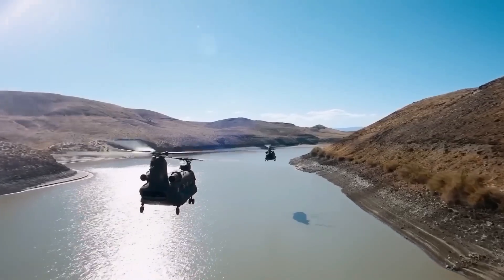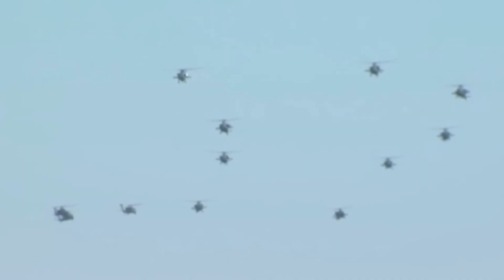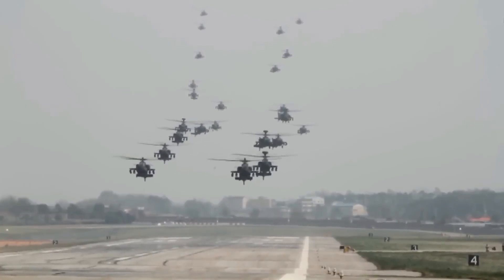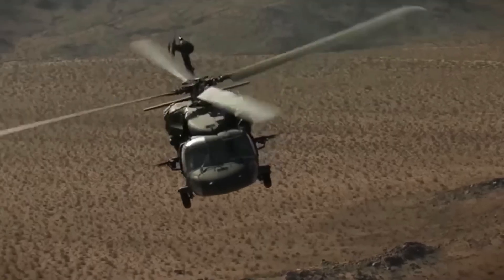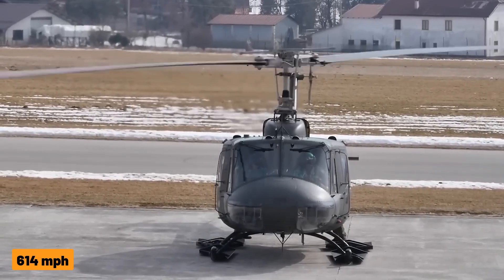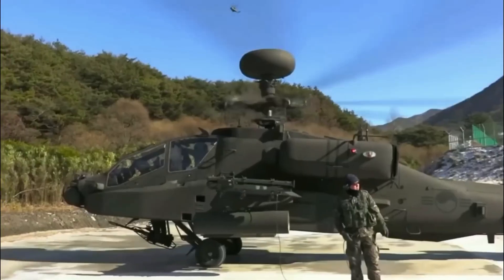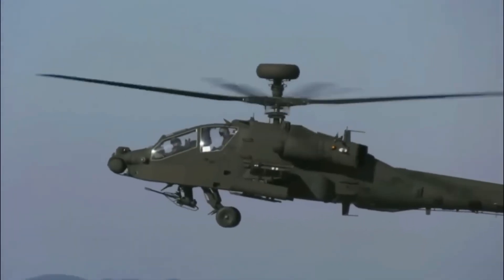The source of this noise? The propeller tips. As the propeller spins, the tips move faster than the rest of the blade, creating turbulence known as tip vortices — miniature tornadoes of air that spiral off each blade's edge. These vortices produce high-pitched noise that can be heard for miles. At speeds just shy of the speed of sound, even minor imperfections in the blade surface cause significant disturbances, creating unwanted noise.